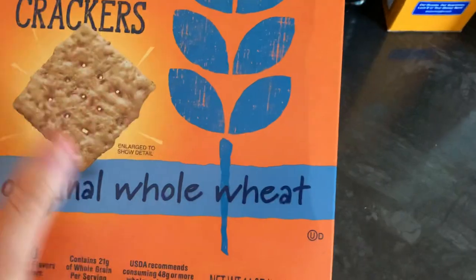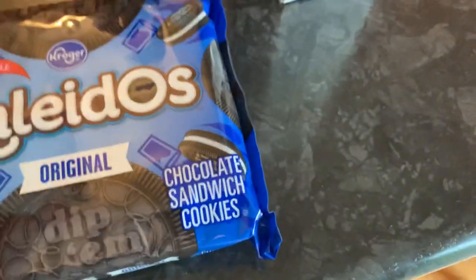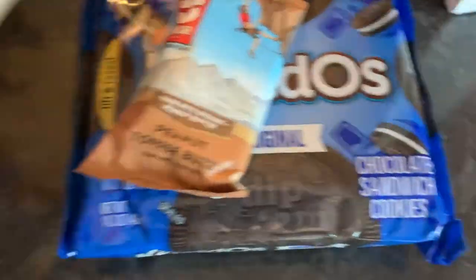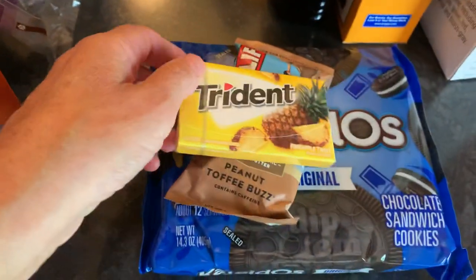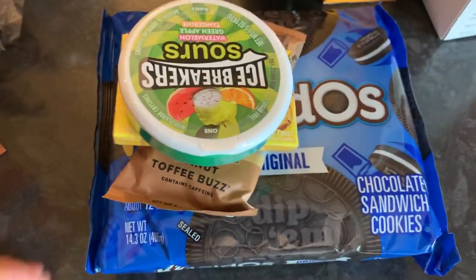On the snack front, we got wheat crisp crackers, generic Oreos, a peanut butter toffee buzz Clif Bar, chewing gum, and sour candies. Nice to have some little treats.